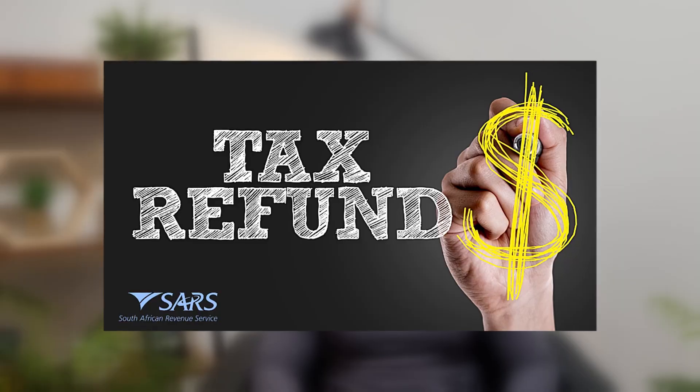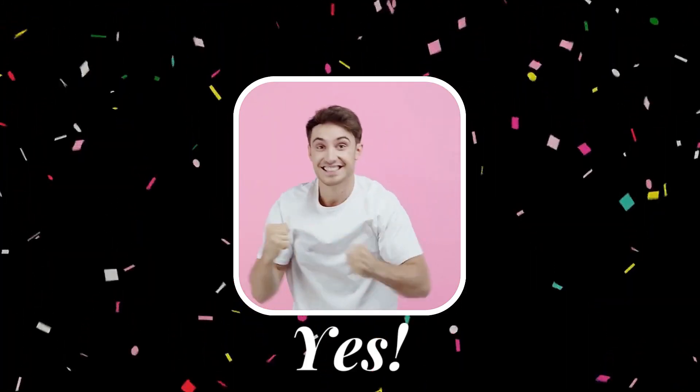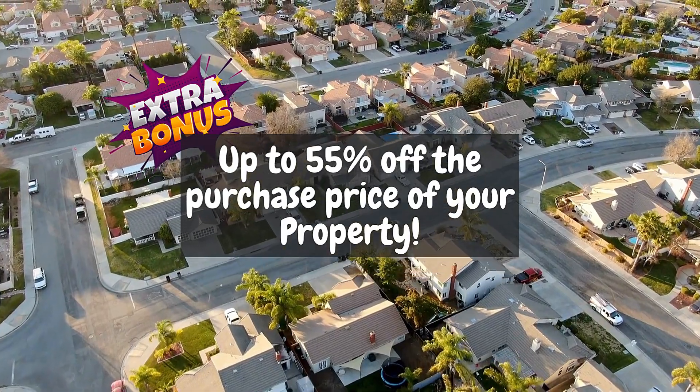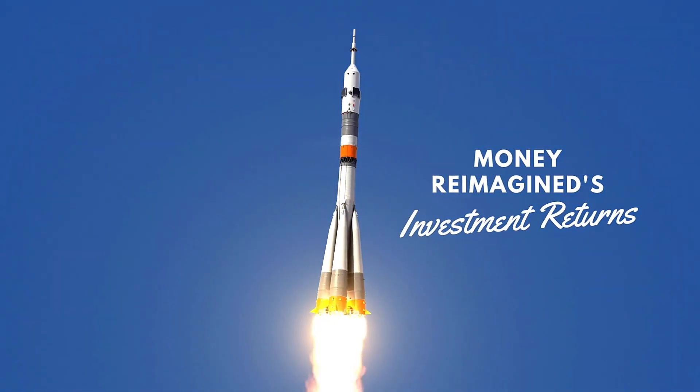Can buying an investment property help you pay less tax and get a bigger tax refund from SARS each year? The short answer is yes, it absolutely can. And let's be honest, it's about time we got something back from the tax man. In this video we discuss some of the major tax benefits available if you choose to buy an investment property.